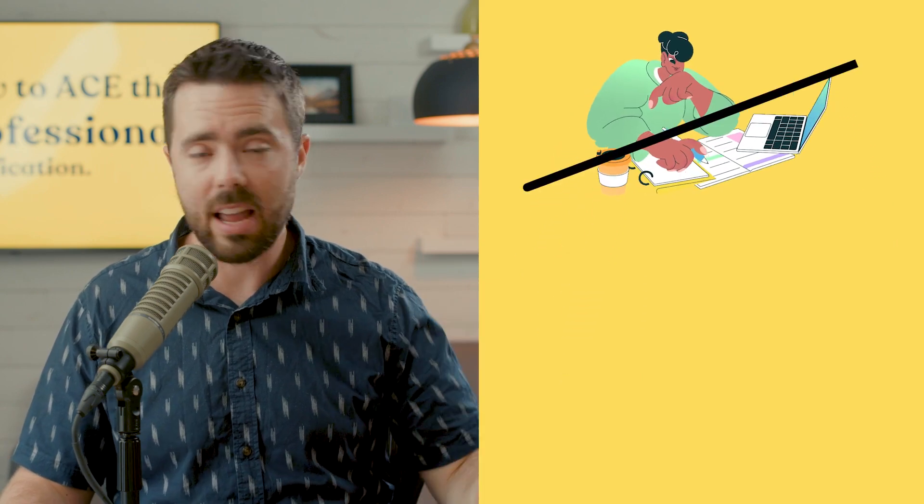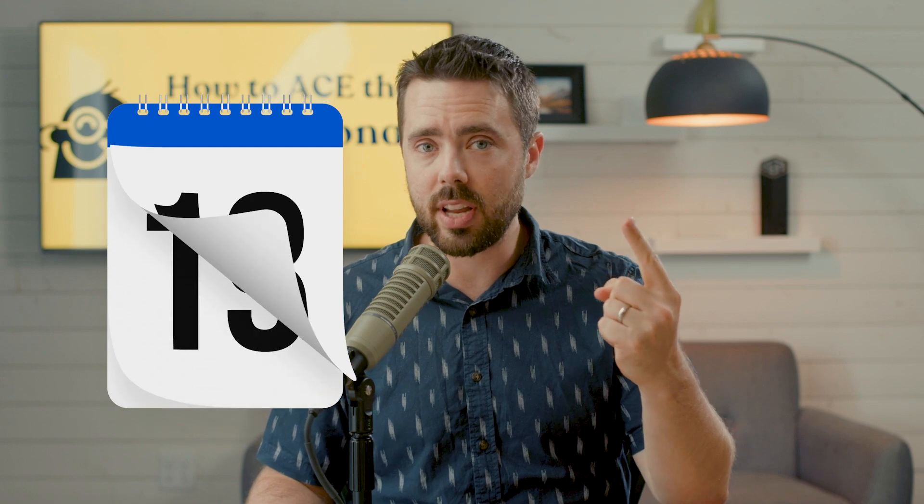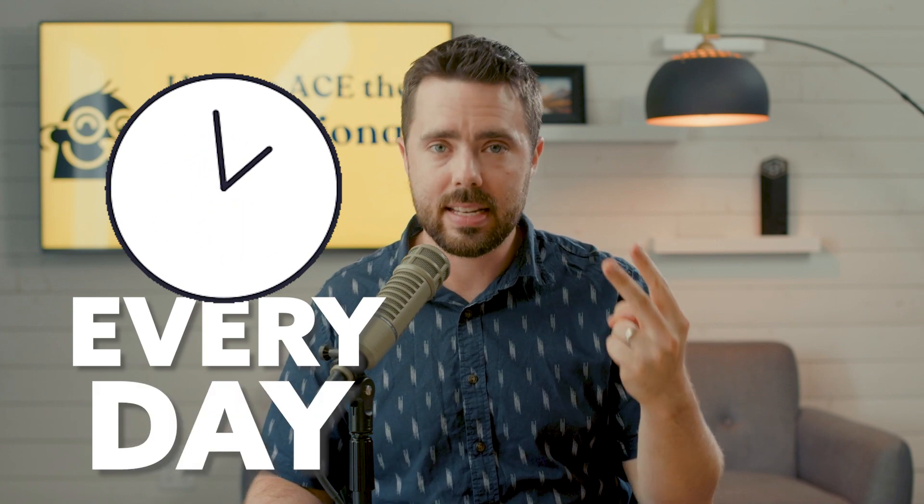The biggest enemy to getting certified is not a low score on the test. I've seen it happen way too often, because it happens to me too. You start preparing and then you fall off because life happens or work happens — a big project comes along, your manager says 'I need this done tomorrow.' So what's the vaccine for this? Two things: schedule your test, and spend a consistent amount of time every day on studying. No vaccine is foolproof, but this is about as foolproof as it can get.